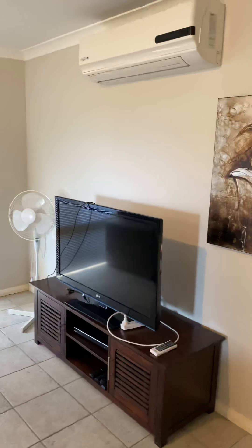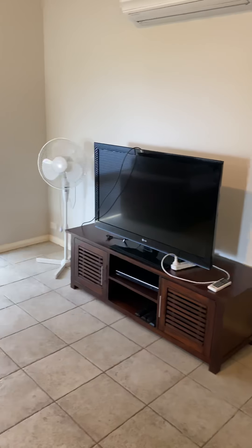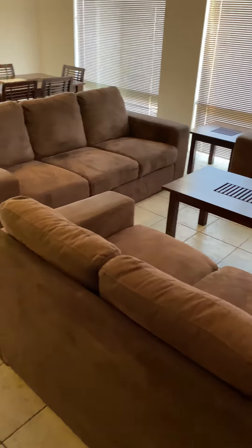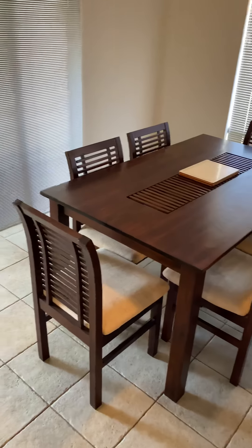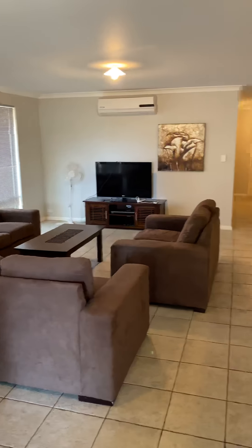Through to the main living area. We've got the split system, TV, and fans. So this is fully furnished — lounges and dining table. Pretty good space.